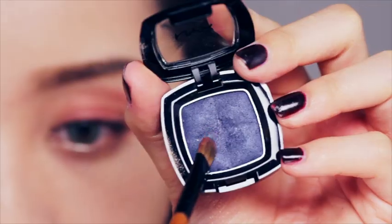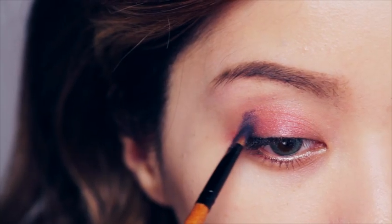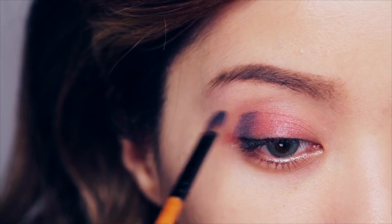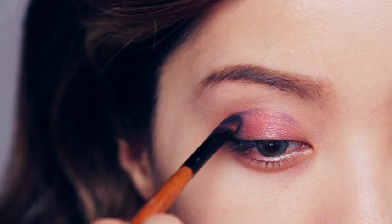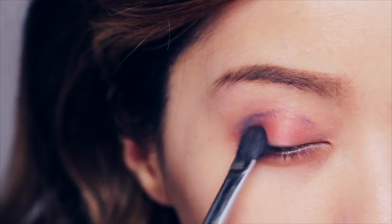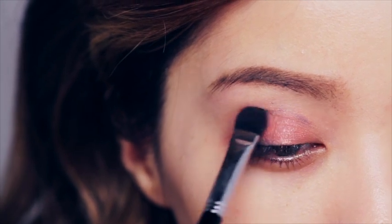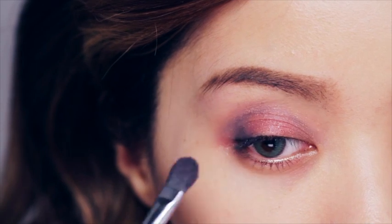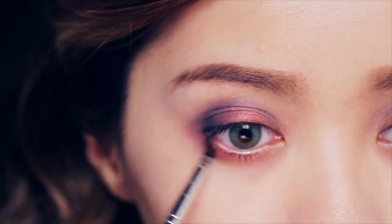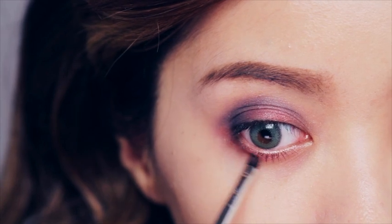Now take a navy color with a pearl finish, load it up on your brush, and add this color on the outer third of your eyes. Work your way along the natural contour of your eyes, keeping most of the concentration along the outer edge. Take a blending brush and with a dabbing motion, blend the navy blue color with the peachy pink to create a beautiful ombre effect. With a smaller brush, pick up the same peachy pink color and apply it along the lower lash line, stopping halfway.